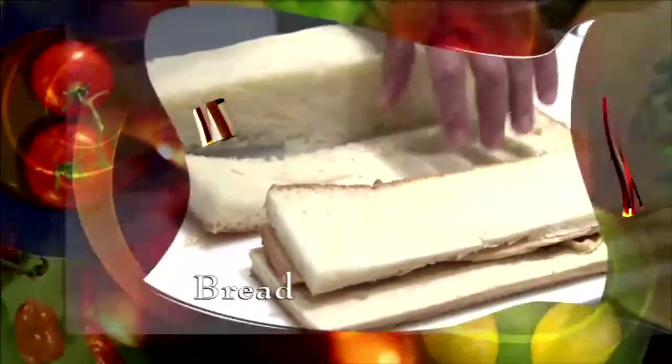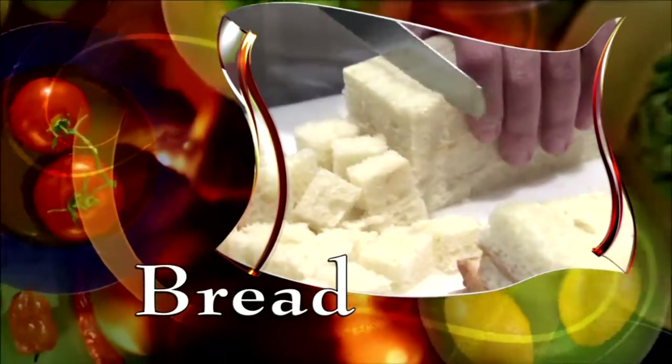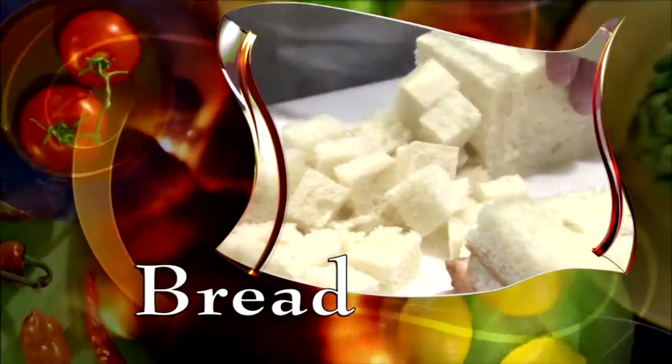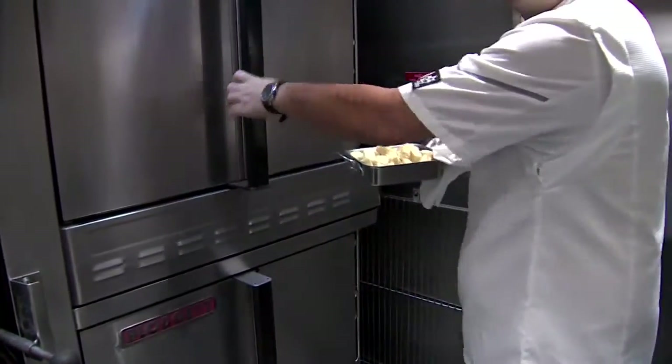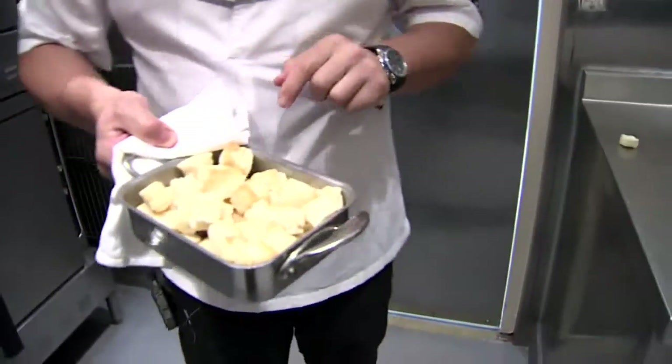Trim off the crust of a loaf of bread and cut it into cubes — about one inch cubes. Put the cubes in a pan and bake at 325 degrees for about 15 minutes. This dries it so it can absorb the custard, which is what we're making next.